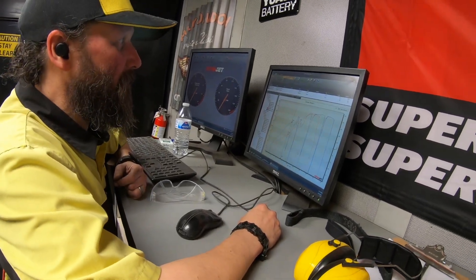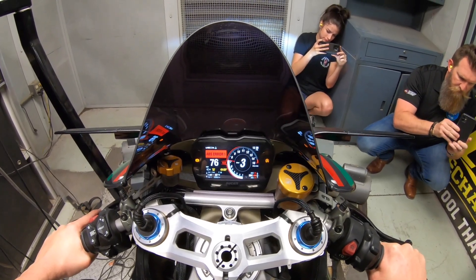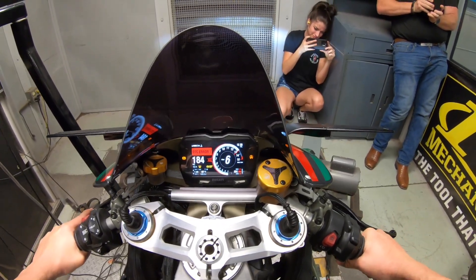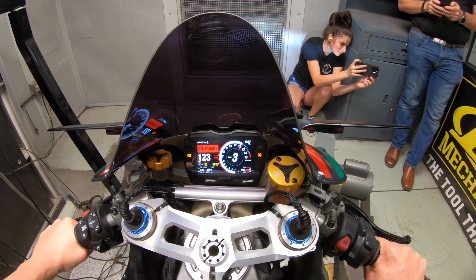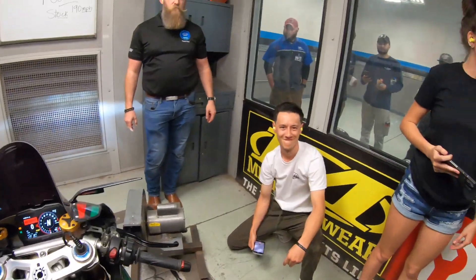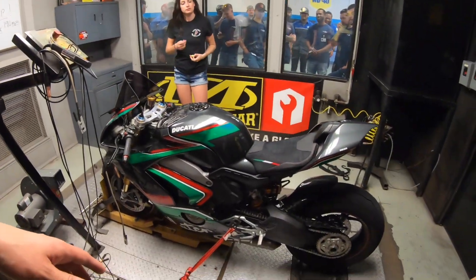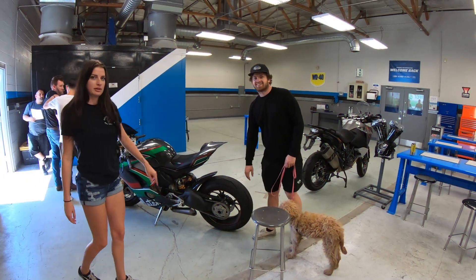Here we go! What did it put down on your dyno? 190 — at least. This is probably our highest run — 190. Sweet! How did it sound on the dyno? Nice!